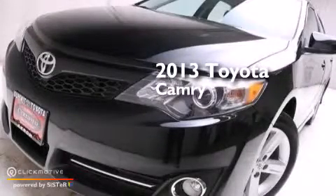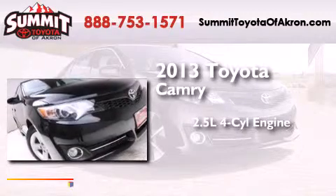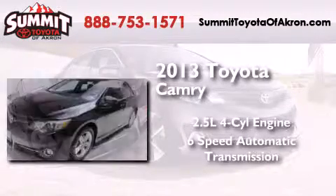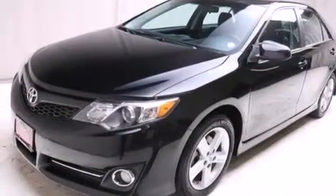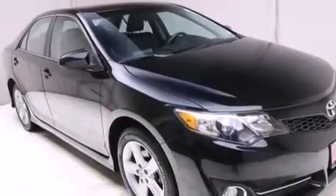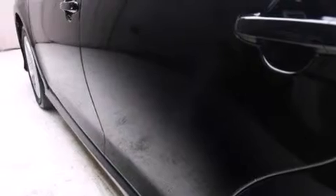This is a 2013 Toyota Camry. It has a 2.5-liter 4-cylinder engine and a 6-speed automatic transmission. All of the following features are included: Bluetooth mobile device connectivity, a low-tire pressure indicator, aluminum wheels, and traction control and stability control systems.